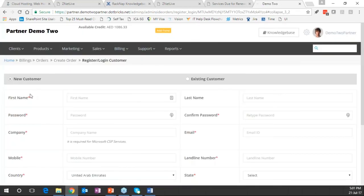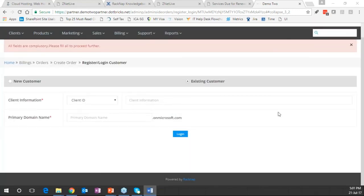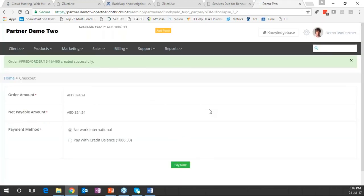The partner places an order on behalf of the end customer — entering new or existing customer details. The payment screen appears and when the partner clicks pay now, it redirects to the payment gateway — Network International — and services get provisioned for the end customer thereafter. This is how a purchasing flow works for a partner making a purchase on behalf of the end customer.